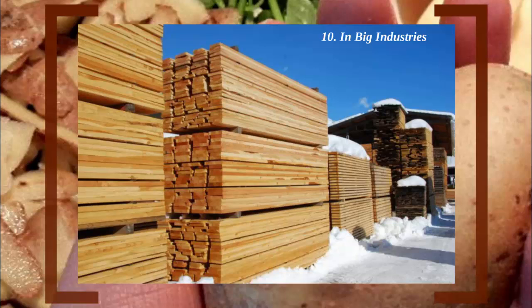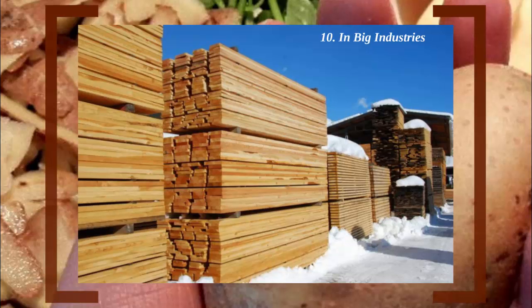Unlike glue, potato extracts are cheaper and more powerful, which is why their first choice for stickiness is a spud.